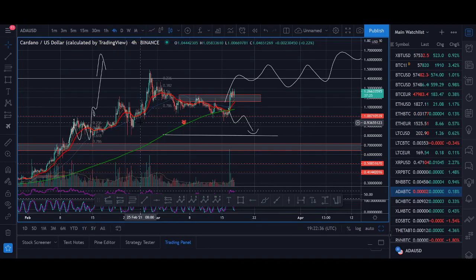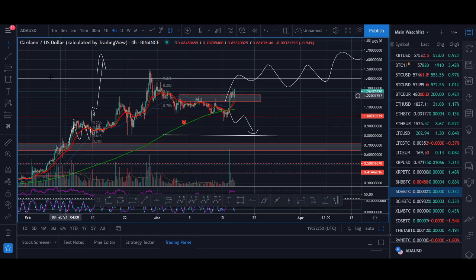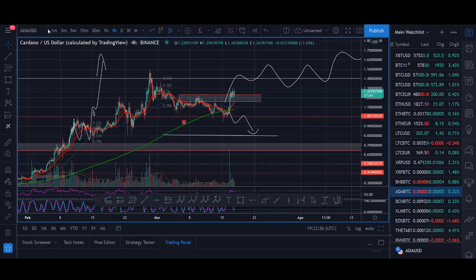Welcome back guys, it's Crypto Rocker from Rockstar Trading Channel. In today's video we'll be looking at some popular coins: Cardano, VeChain, Zilliqa, and Chainlink. I'll share an update on how we're trading in the Rockstar Trading Channel — key price levels, where to buy, where to sell, some price targets and predictions, and all that good stuff.